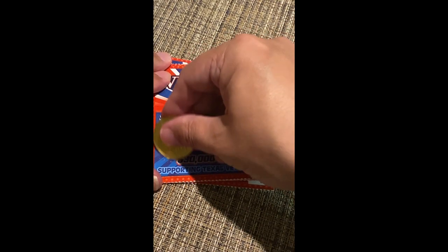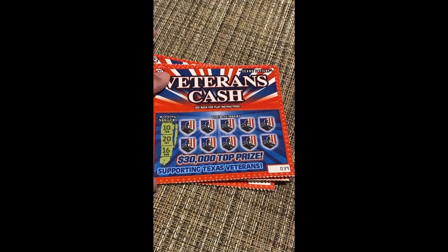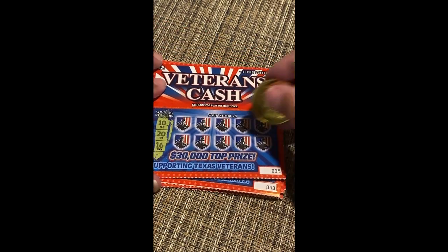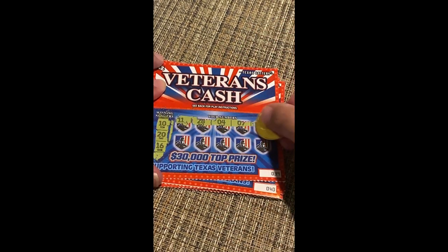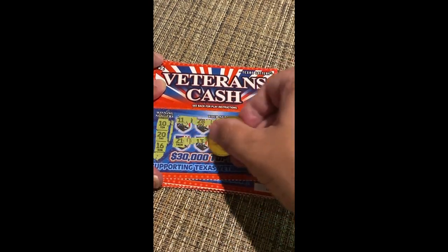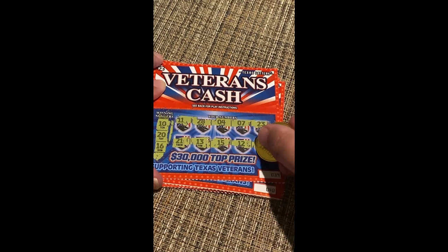I just realized I may not be in the center of the frame — hope I messed that all up. 10, 20, and 16. Then 11, 28, 4. 7, 23. 21, 13, 15, 12, 18.